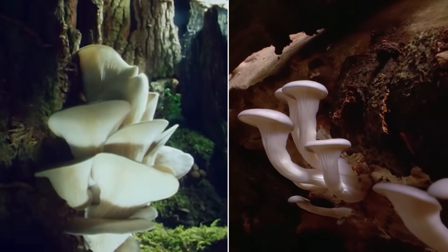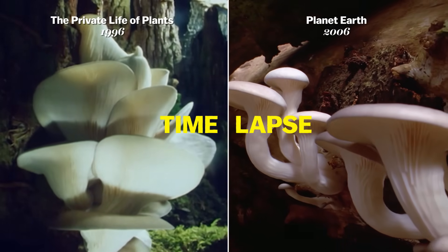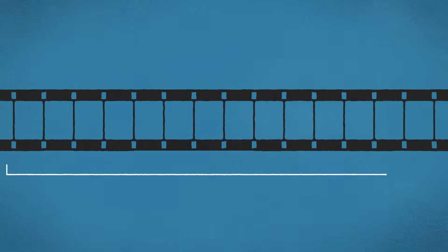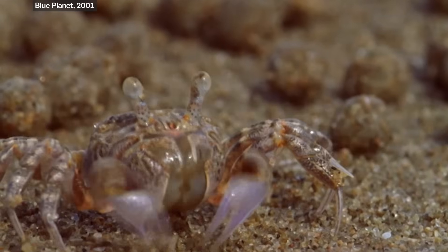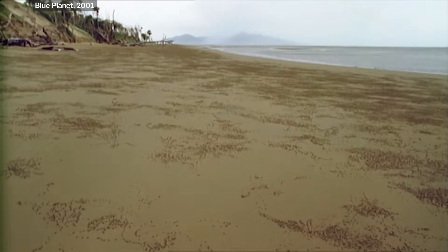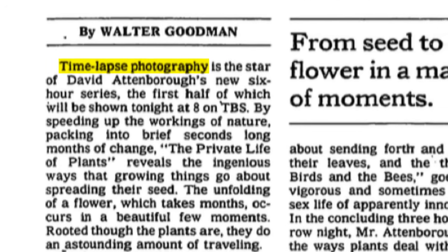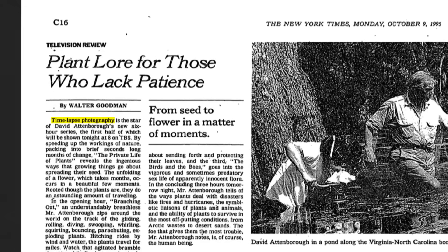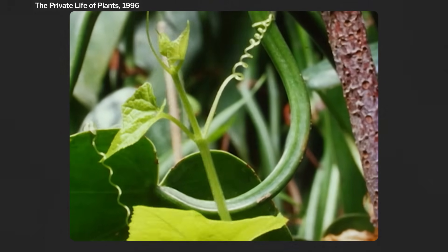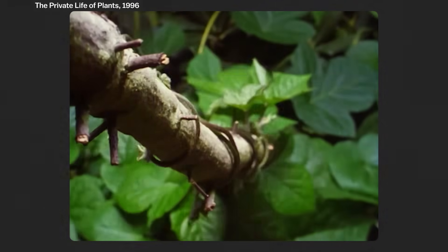Digital cameras also transformed the process of making time-lapse sequences, for when real life isn't too fast but too slow. The time-lapse process is basically the opposite of slow motion — instead of capturing more frames, you take fewer over a longer period of time. Time-lapses can help show animal behaviors that take hours to unfold, like these sand-bubbler crabs that make balls out of sand as they look for food during low tide. The BBC's time-lapse work really got started when they decided in the 1990s to make a series entirely about plants.